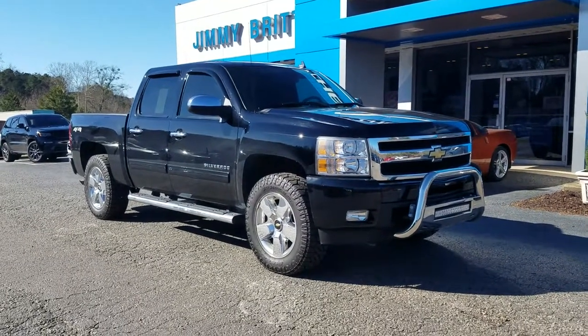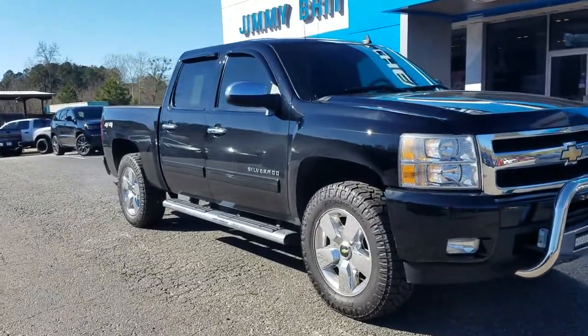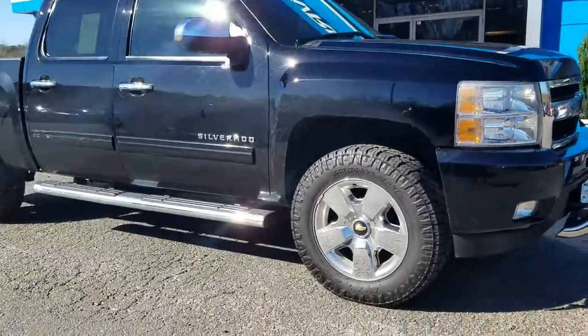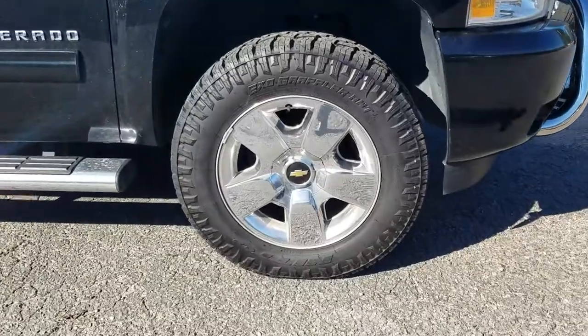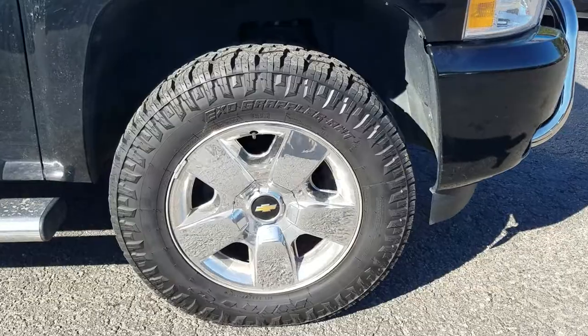Hey guys, this is Fabian here with Jimmerbridge Chevrolet. Wanted to come out and make a quick personalized video featuring one of the vehicles we freshly traded in. This one's a 2011 Chevy Silverado, standing on 20-inch wheels.